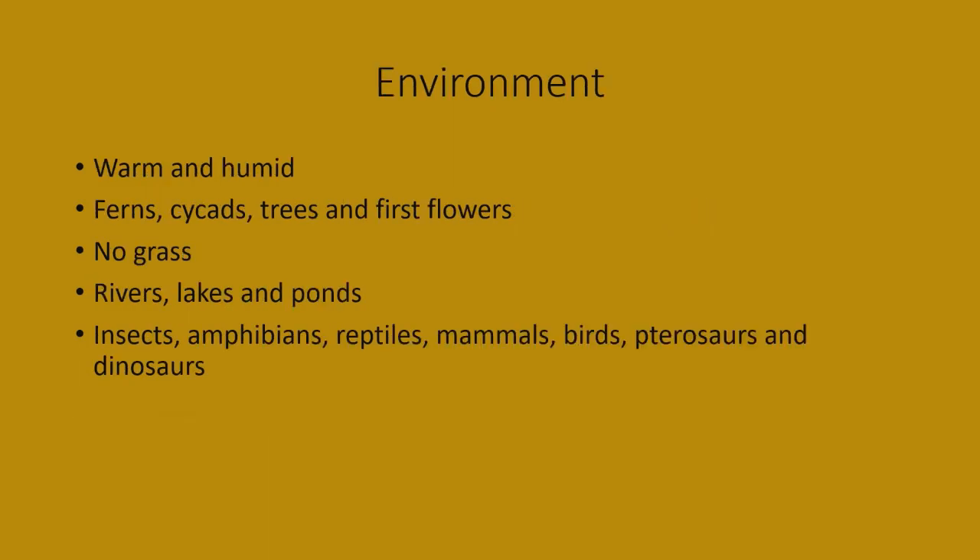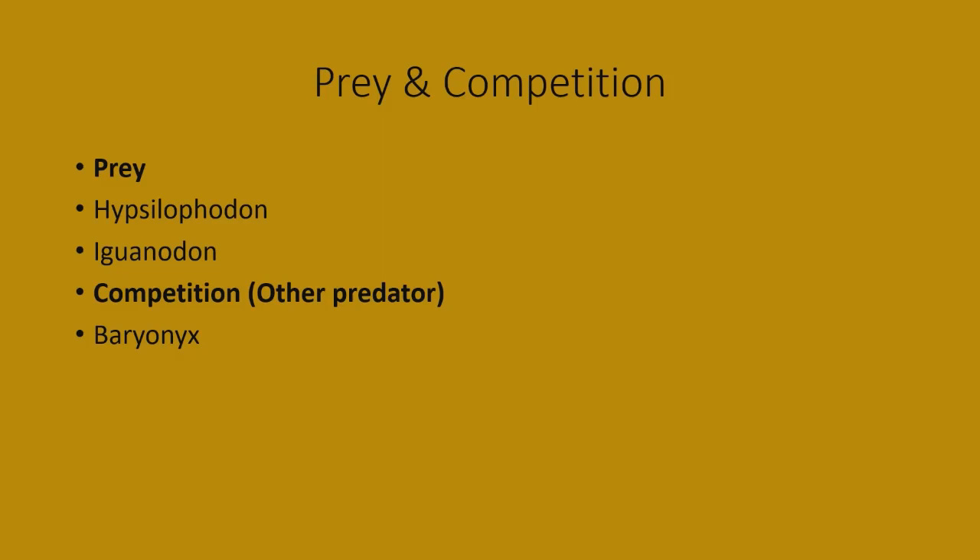The environment in which Neovanator lived was warm and humid, with lots of plants such as ferns, cycads, trees, and some of the first flowers — there was no grass during the time of the dinosaurs. Waterways included rivers, lakes, and ponds. Other animals around included insects, amphibians, reptiles, mammals, some of the first birds, and pterosaurs, as well as other types of dinosaurs.